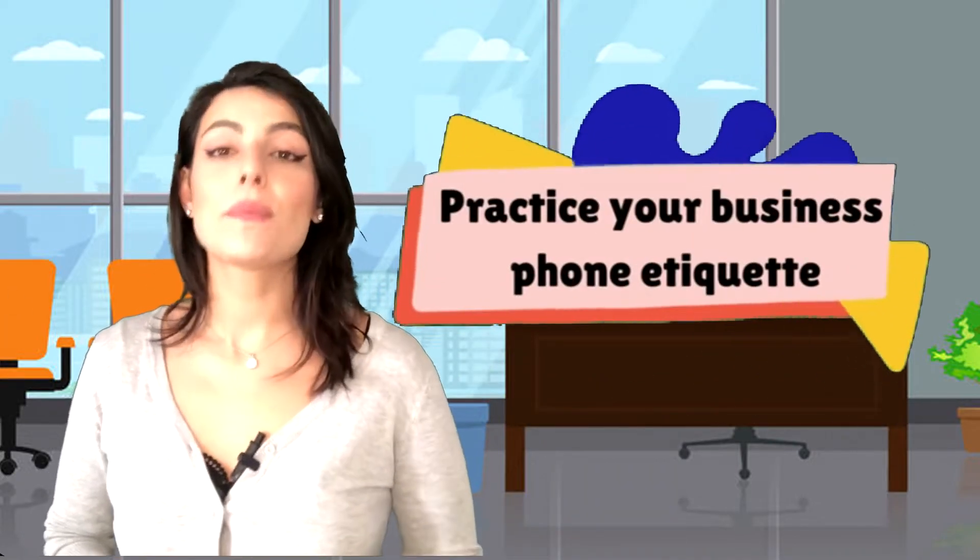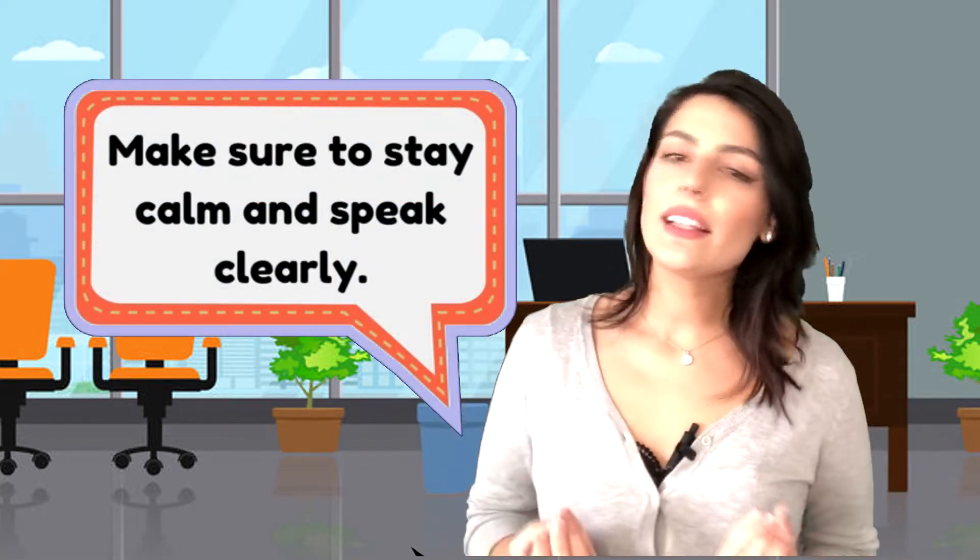Step five: Practice your business phone etiquette. It is so easy to get worried when you have to make an important call. But if you allow your anxiety to overtake your emotions, you won't succeed in business communication. First of all, make sure to stay calm and speak clearly. Choose your words carefully, avoiding slang and jargon. To speak on the phone in a professional business manner, pay particular attention to your tone of voice. Speak in a normal tone or a bit higher, keep it natural, positive and inviting. And of course, try to pronounce words clearly and minimize your accent.